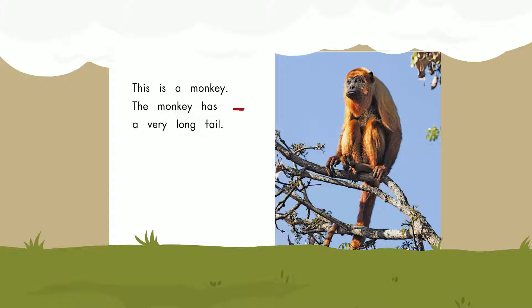This is a monkey. The monkey has a very long tail. Tail.